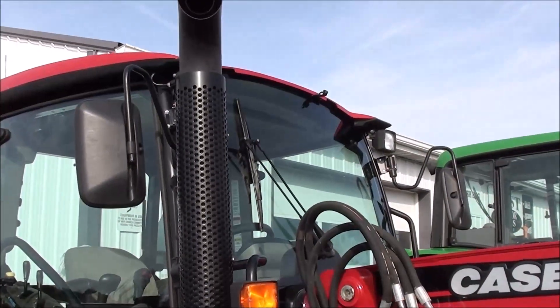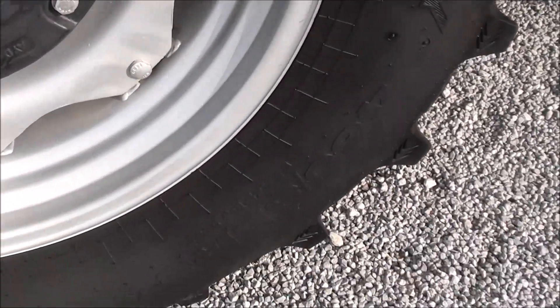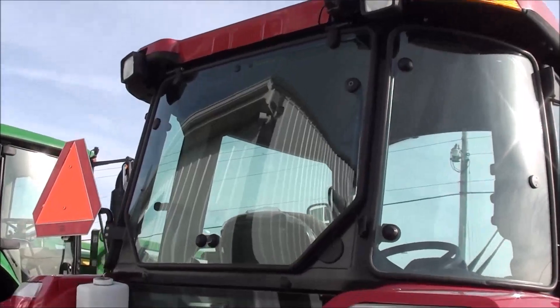Work lights and mirrors on the cab, two doors, and two sets of rear wheel weights. It has the 18.4 R34 Galaxy radio tires. Rear work lights on the cab as well.